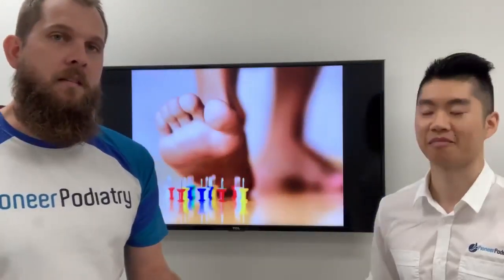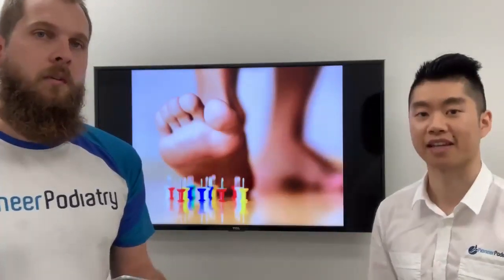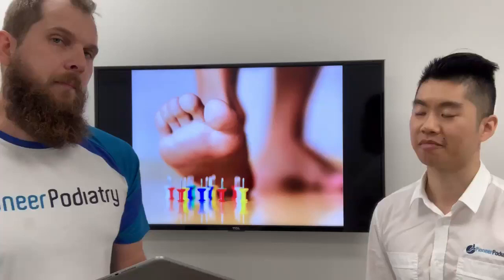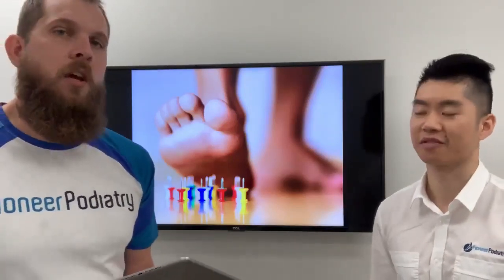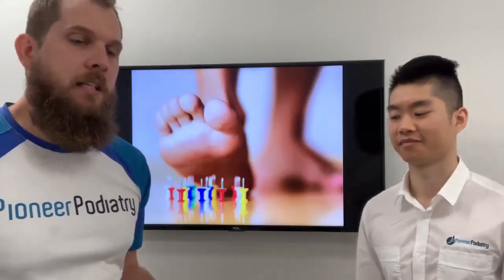Another important thing is their nerve health. So those are the two main things — every patient we see with diabetes, those are the two things we're mostly talking about.